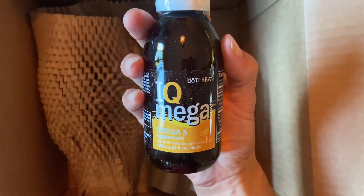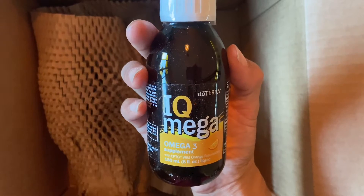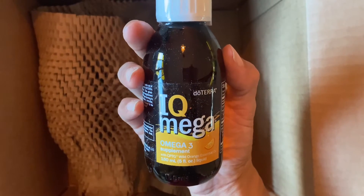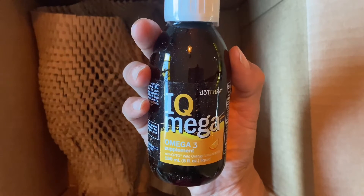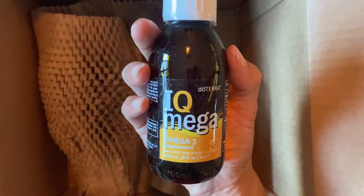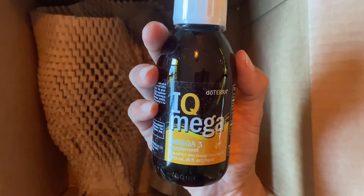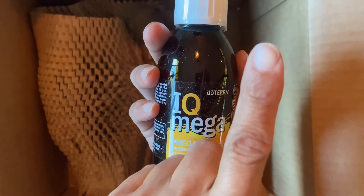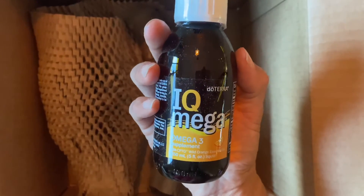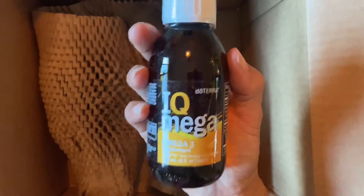This is the children's omega-3 supplement. I do take the long life vitality pack which has an omega-3 supplement, but when I do the itobi scan — and if you don't know what an itobi scanner is, there's a separate video in the upper right-hand corner — omega-3 does come up quite often for me, so I take it. You just put it in a teaspoon and drink it.